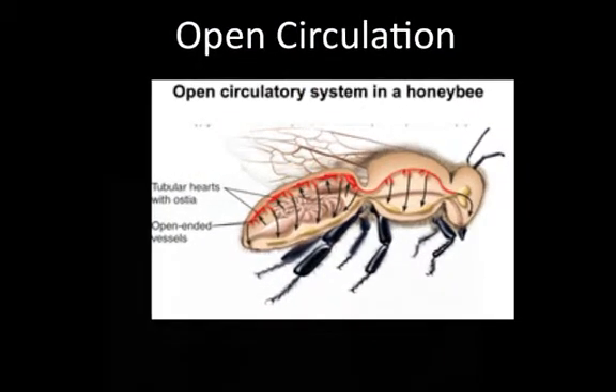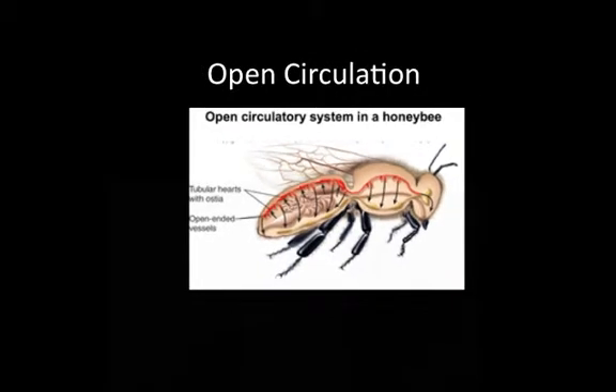Insects have an open system. Their hearts pump blood into an open body cavity without the use of blood vessels. Molluscs, like clams and snails, have similar open systems.